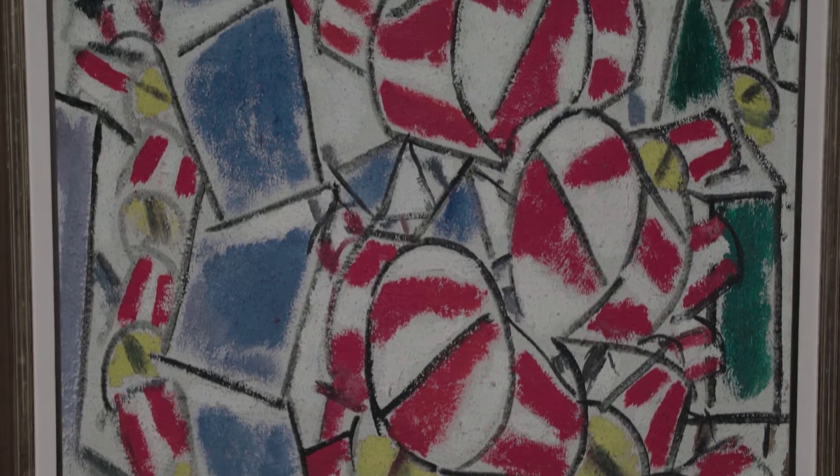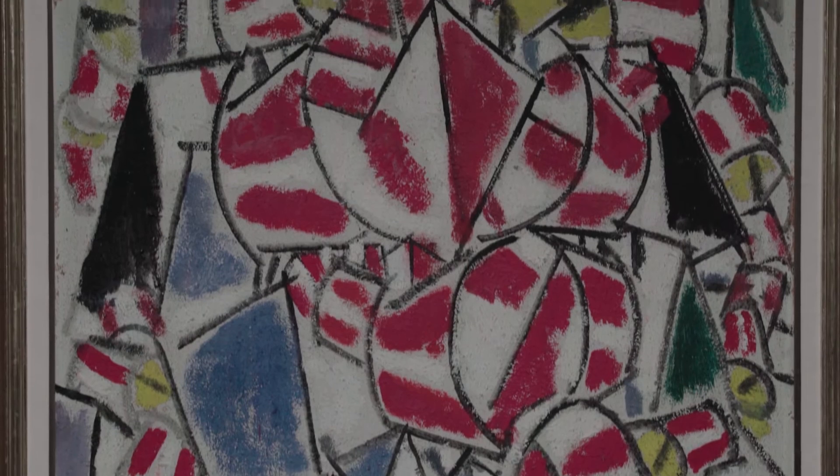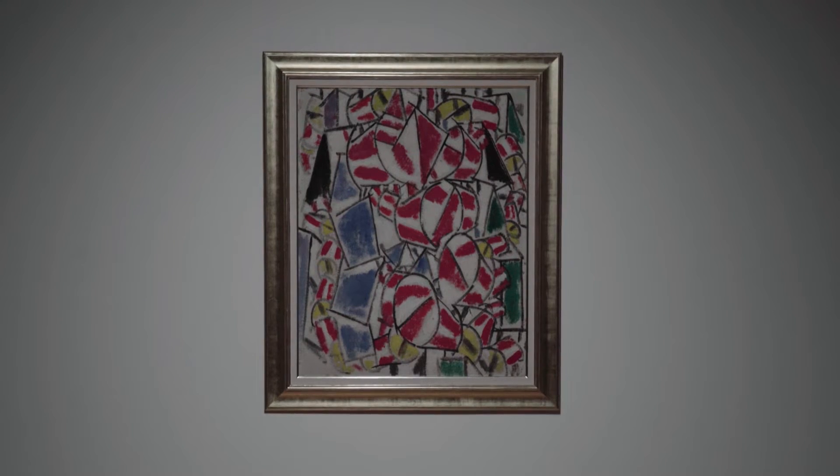Towering above this was Cézanne, as with most of his generation. The Contrast of Form marks his first personal language and they are a high point of his early maturity.